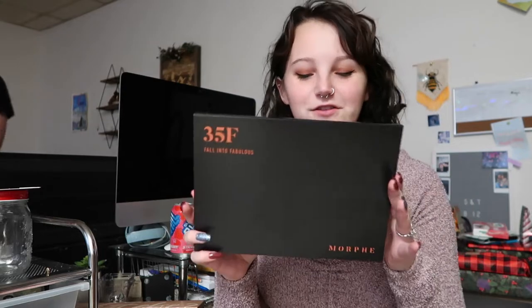My mom went so hard at Ulta on Black Friday because a lot of things were like 50% off, so she went crazy. She got me the Morphe 35F palette, which is a bunch of bronzy-orange-y colors. The palette design itself is just sleek and also super-duper thin, which is nice. It's got all the shades and everything that I use, so I love it — it's going to be super useful for me.